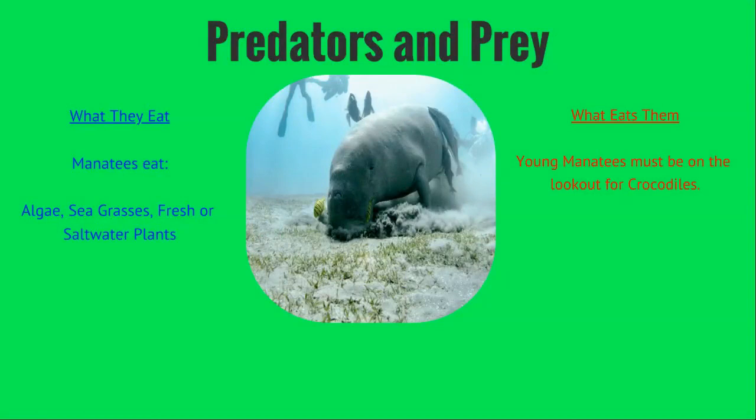Manatees eat algae, seagrasses, and fresh or saltwater plants. They eat up to 60 different kinds of plants. It's pretty cool.